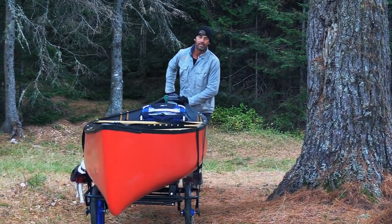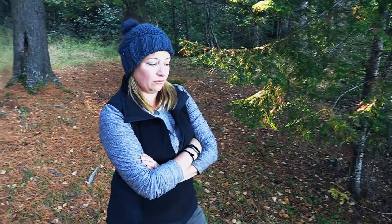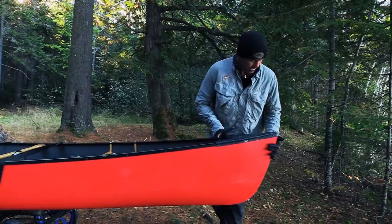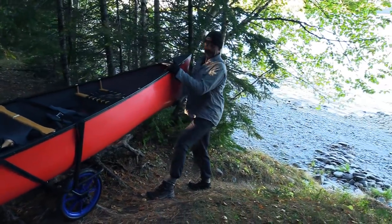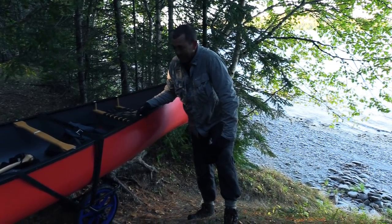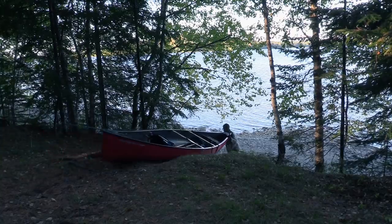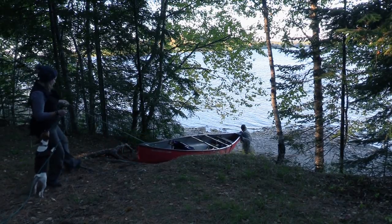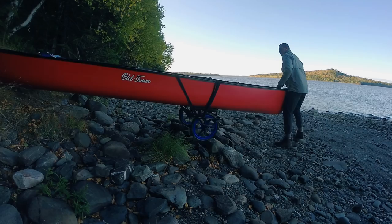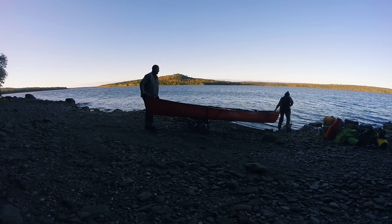Getting the canoe down to the water from this side of camp requires negotiating a steep bank. I'm a little worried — I just don't know if I'm going to be strong enough to hold it. Well, we're going to find out. I'll go at the back, Wilms at the front holding onto the rope, and Cricket will supervise. It's not the struggle we feared, and soon enough we're off.